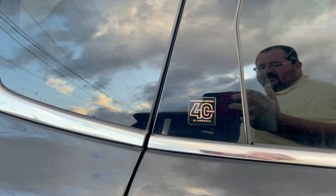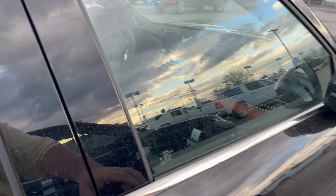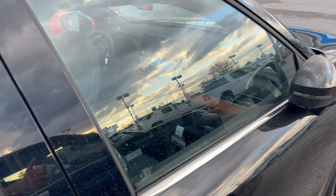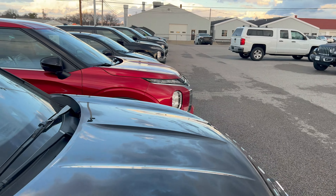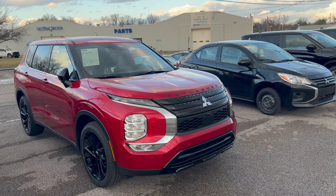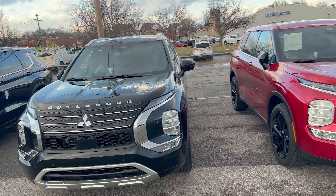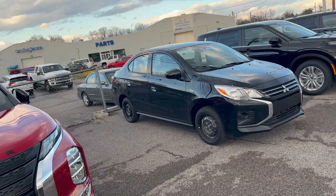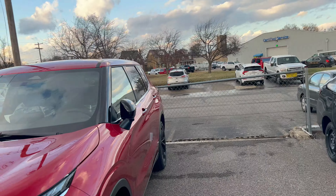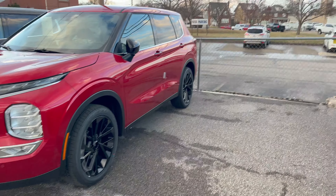It's all-wheel drive. Here we have another 40th anniversary edition — there's another look at that badge. These will be super limited. You'll be able to get them on the SEL Touring like this, and you can get them in the PHEV as well, and that's it. In addition to the 40th anniversary, we'll have a Rally Art version at some point, but those aren't available just yet.